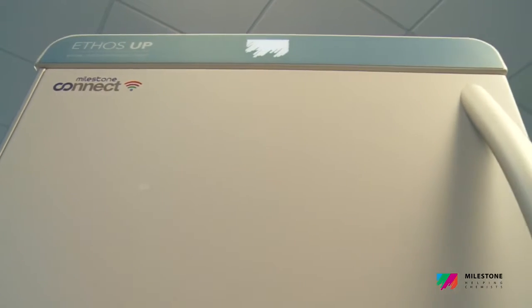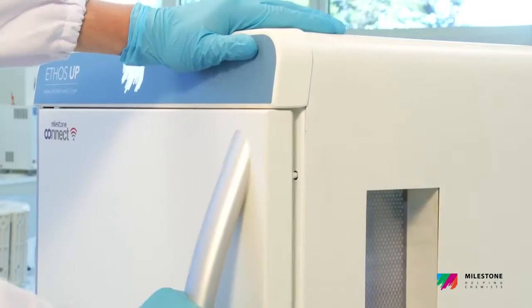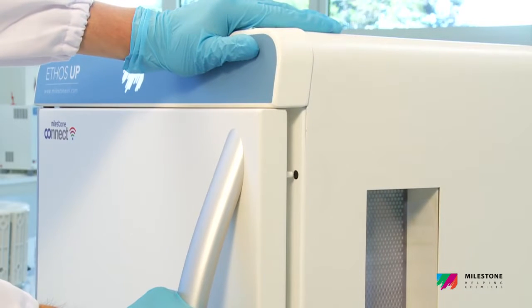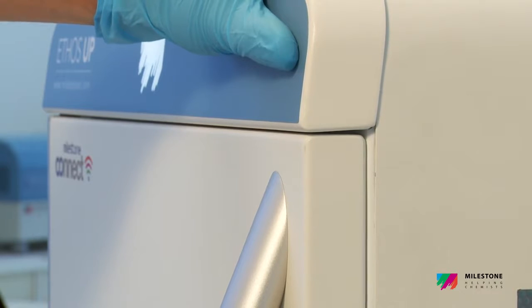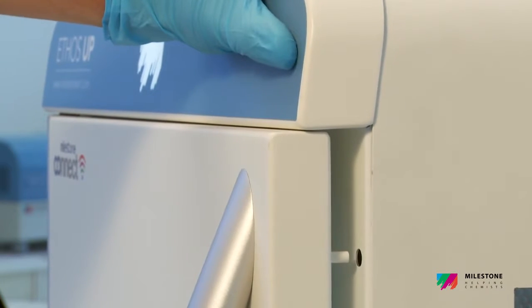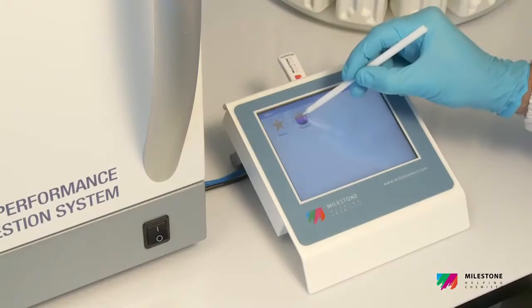The Ethos Up features a full stainless steel door with an innovative opening and self-sealing mechanism. In case of sudden over-pressurization of the cavity, the door slightly opens for rapid and safe release of the overpressure.